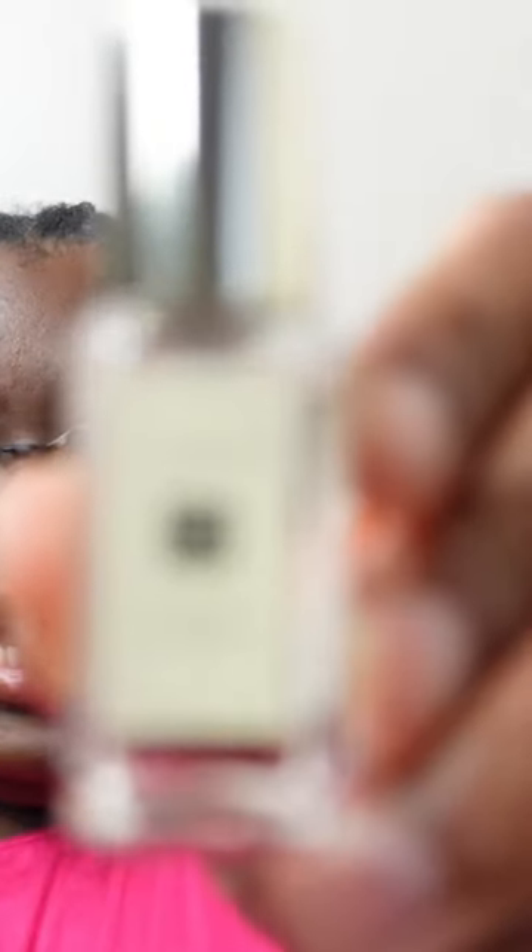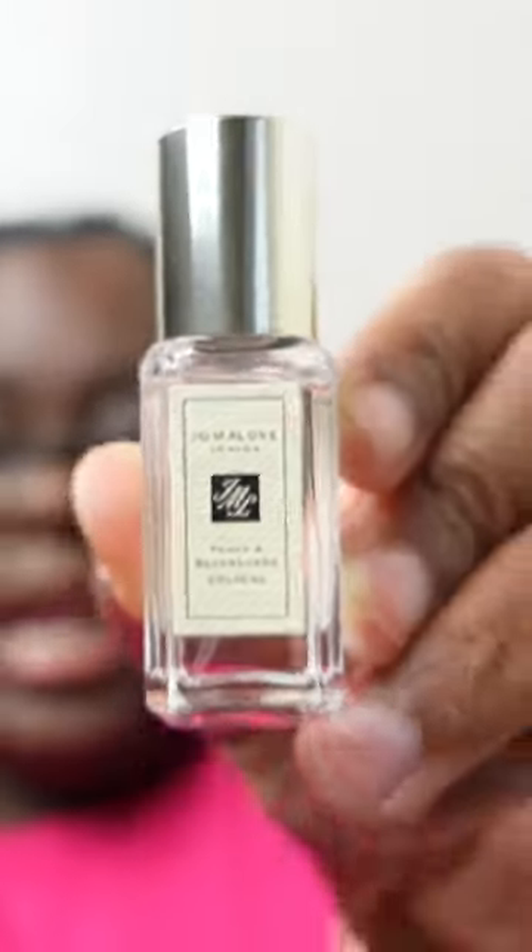I'm a sucker for a 100ml blind buy — well, it's not a blind buy. I've had it and I know that I like it, but it was literally a sample, so I don't know anything about longevity or anything like that. So I compromised, met in the middle, and got Peony and Blush Suede in a smaller size so I can try it on my skin and see if I like it. And I took advantage of the Nordstrom/Macy's 15% off type of thing.